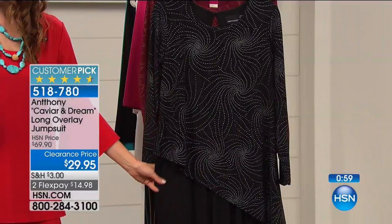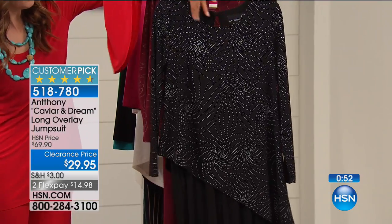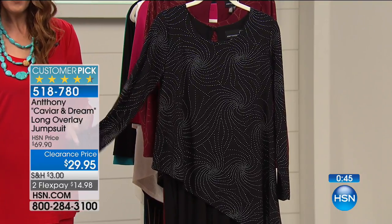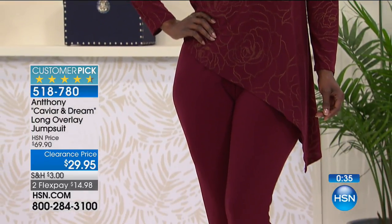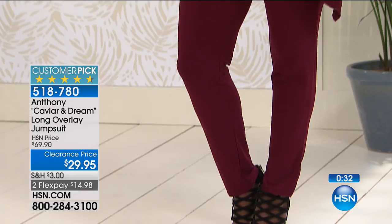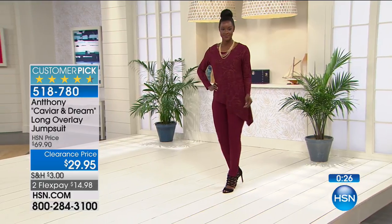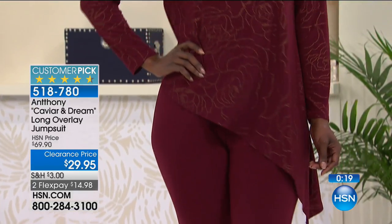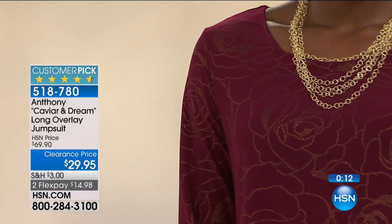The pant inseam is 30 inches, so it's a nice length. You've got a scoop neck up top and full-length long sleeves. Most jumpsuits are either spaghetti-strapped, strapless, or have a cold shoulder and don't cover you up very much. This is one of those rare jumpsuits that completely covers your upper body — your arms, your neck — with no plunging neckline. Right now we have all sizes and both colors, and it's one outfit for less than $30.